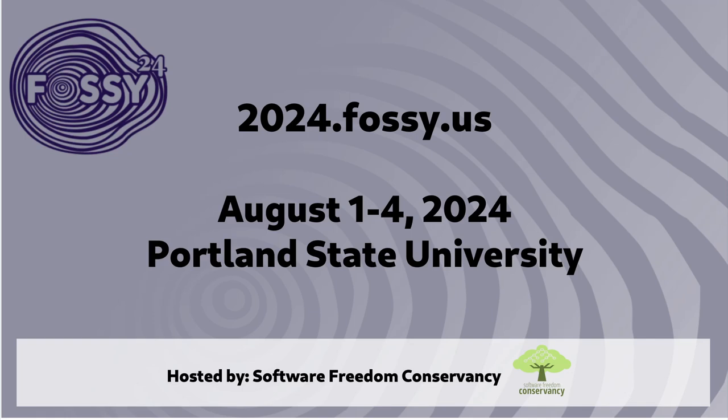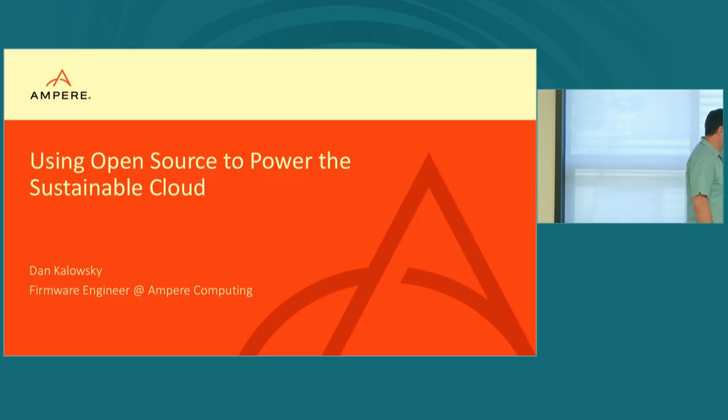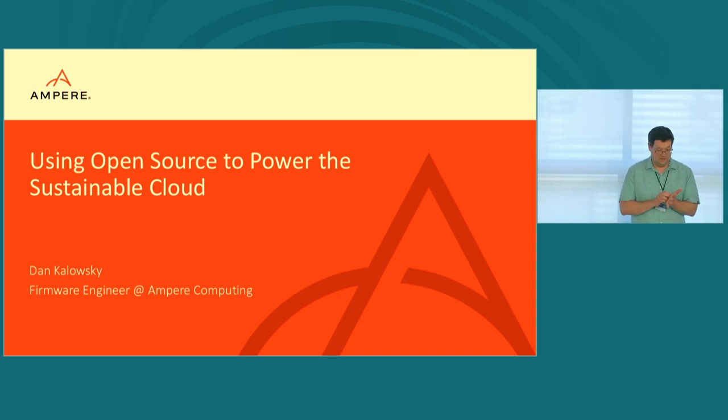Thank you so much for sticking for this last presentation. I'm happy to introduce my co-worker Dan. We both work at Firmware, but me and Brian are focused on memory. I do interact with Dan on a regular basis. We have a lot of people doing that — it's kind of an invisible job, but necessary to achieving our company's goal, which is sustainability. Please welcome Dan Kolowski.